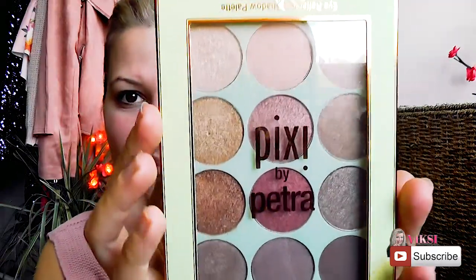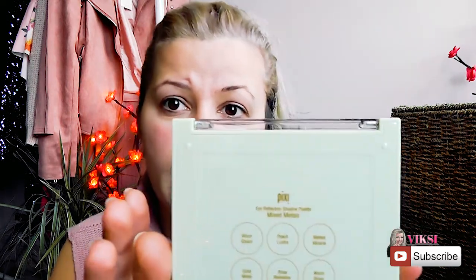This is the palette — it's Pixi by Petra. This palette contains 12 colors. There is one matte I think, and the rest are shimmery. It's a mixture of creamy metallic colors ranging from light to dark to help create a 3D glow and shimmer, making your eyes the center of attention. In the bag you have the names of the colors.